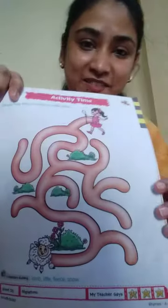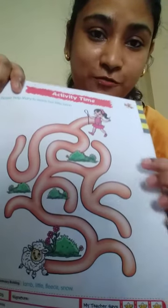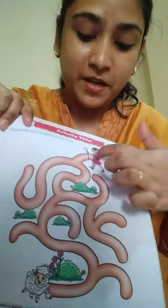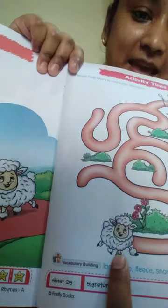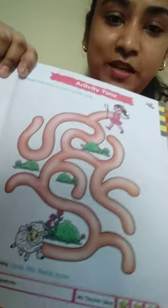So this is your rhyme and this is your activity. You have to help Mary to find her way to reach this little lamb. So you can do this activity.